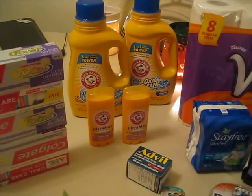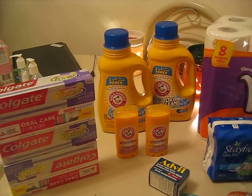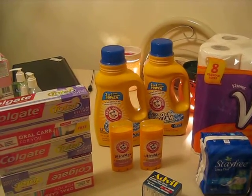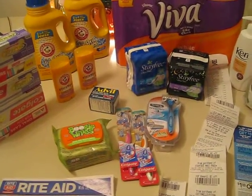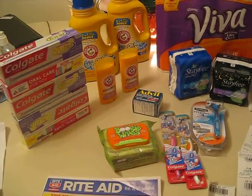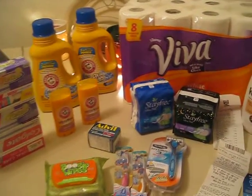Here is the deodorant. I chose the Arm & Hammer Ultramax because I didn't have coupons for either option. You could have done the Arid or the Arm & Hammer, but I had never tried Arm & Hammer. I took advantage of the Arid last time when it was free at Walgreens — they were priced at 99 cents with a dollar off coupon — but I didn't really care for it. I like the smell of the Arm & Hammer; it's powder fresh and I like it better than the Arid. Those were two for $4 and you get back $3 in up rewards, so that's like paying only $1 for two, or 50 cents a piece — not bad for deodorant.